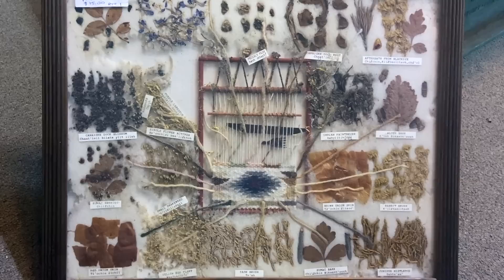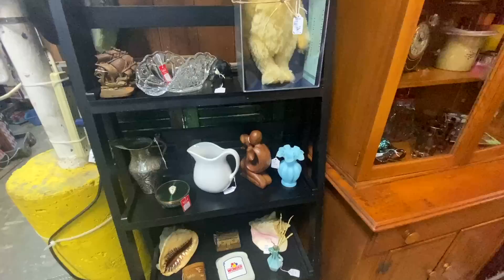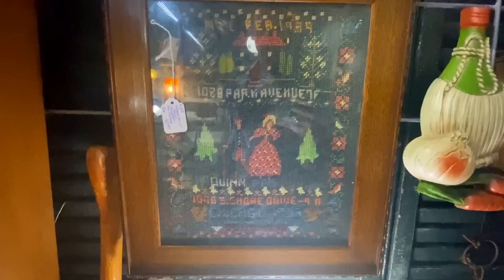Very nice little oak wash stand priced at $125 — that's a very reasonable price for that piece. A little blue base here for $12 is Fenton — that's certainly a good price, might have to take that.